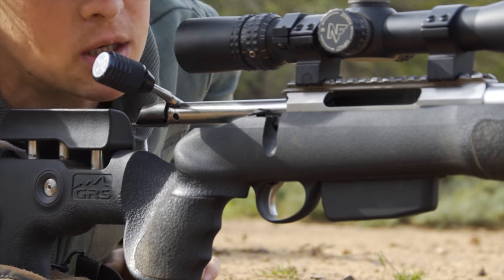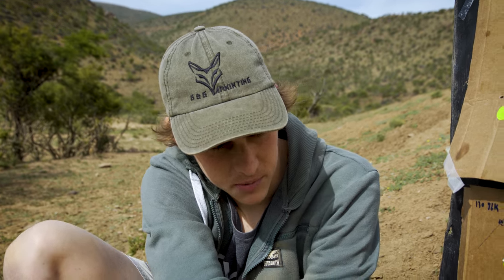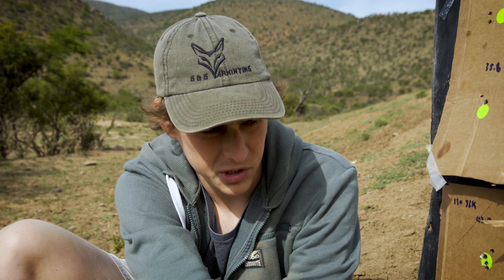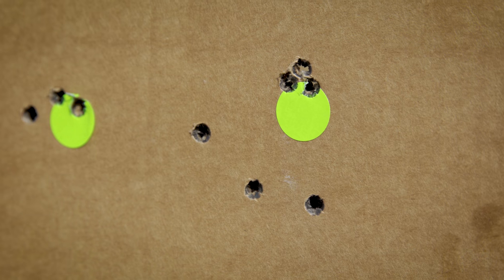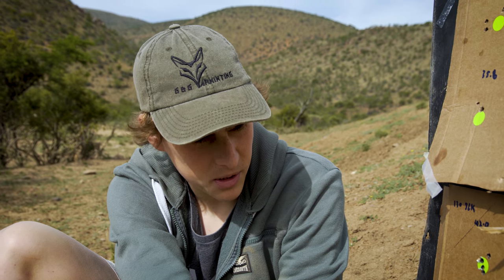Matt and I actually don't like to clean our barrels that often. The reason is that with a certain amount of fouling in there, the barrel maintains a level of equilibrium which actually helps to tighten up the groups and it helps with consistency. That's evident here because before we came on this trip I literally just ran one dry patch through my barrel, and my first three shots are all over the place — the barrel building up its equilibrium again, which is surprising from just one patch. Then the next three are clustered right together, and the next three again were pretty tight.